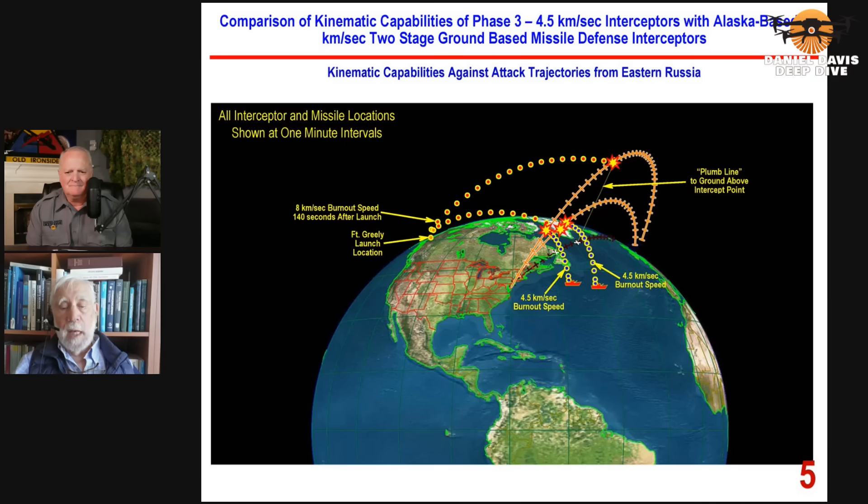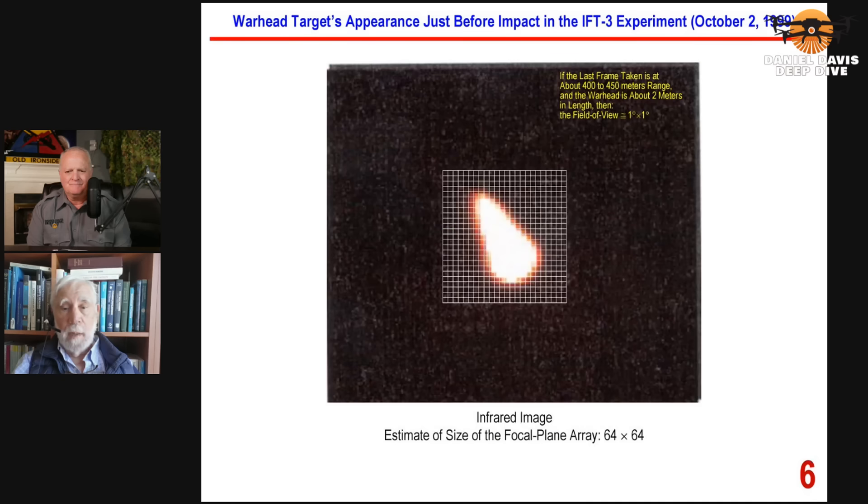The way the intercept would occur is that the actual kill vehicle, which is launched by the missile, has an infrared imaging telescope. It looks for the target that's arriving, and if it's going to hit the target, it lines the target up. We can see an example from October 1999 of a hit by the ground-based missile defense interceptor in a missile defense test. This is one of the very few successes they had, and what you're seeing is the actual image that the missile defense agency published after the test.